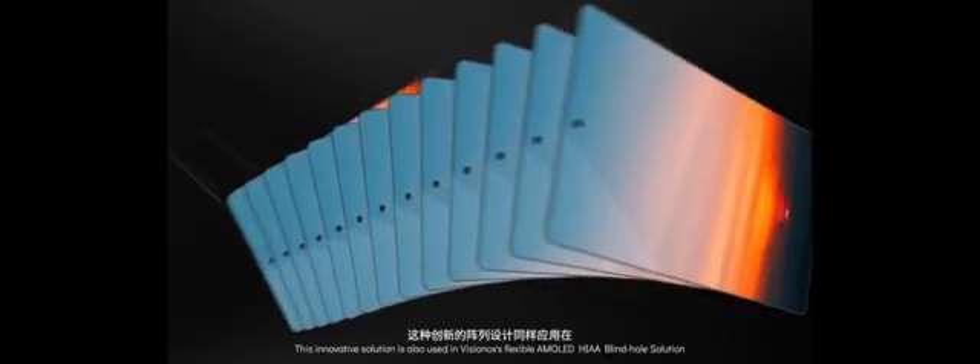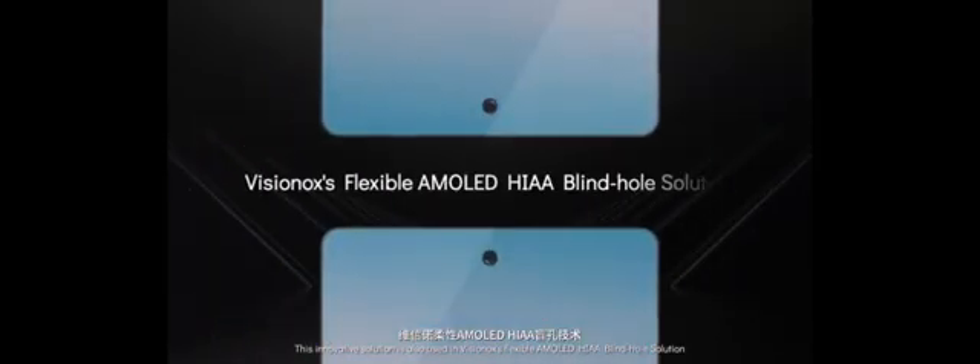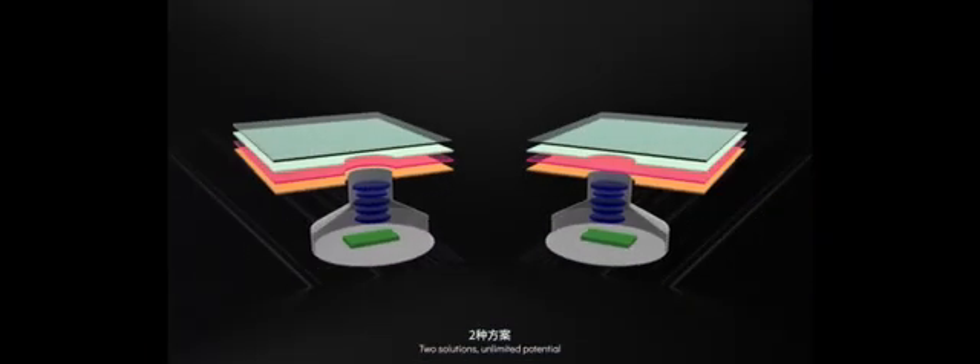This innovative solution is also used in Visinox's Flexible AMOLED blind hole solution. We're pushing the limits of what is possible with 0.1mm bezels. The innovative multi-layer film structure effectively blocks air and water from entering the camera while also being even more transparent to let more light in. Two solutions, unlimited potential — a perfect front camera solution with the ultimate hole bezels, closer to the full horizon.